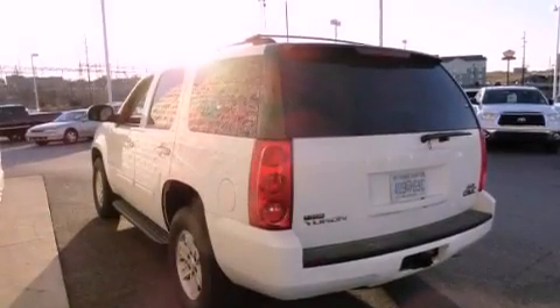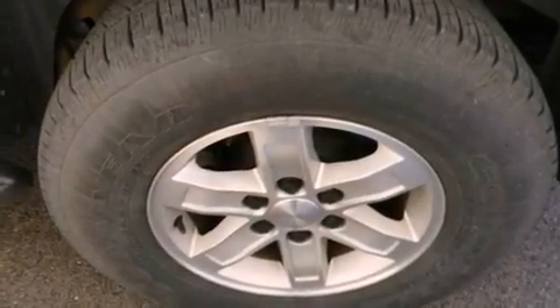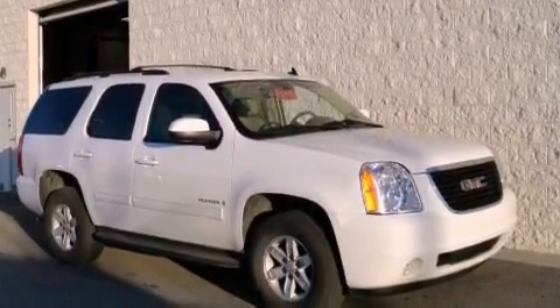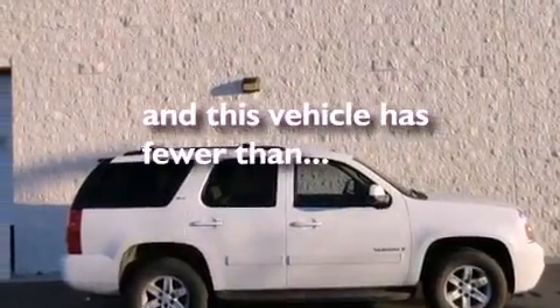Features include dual power seats, air conditioning with automatic climate control, cruise control, a CD player, a passenger side vanity mirror, a security system, front fog lights, traction control, a split folding rear seat, and this vehicle has less than 36,000 miles.